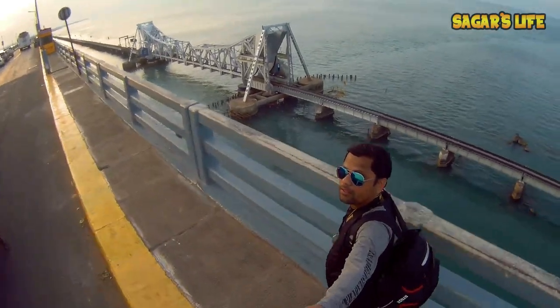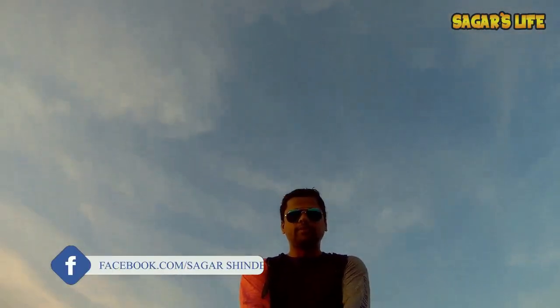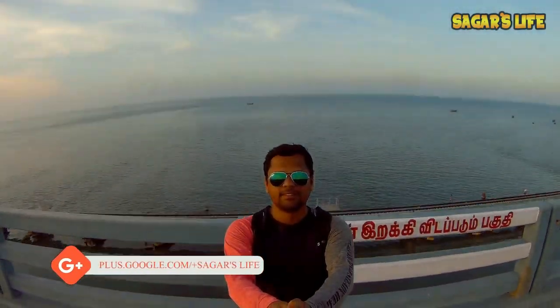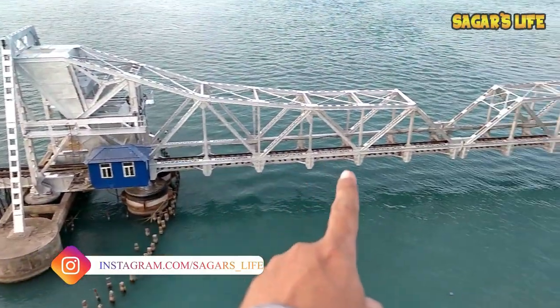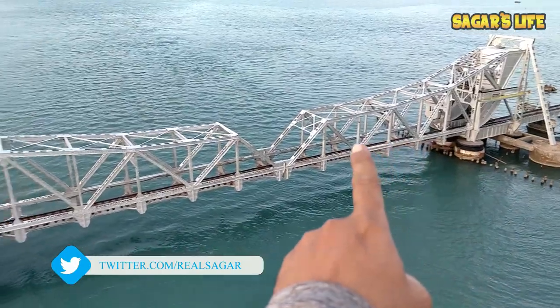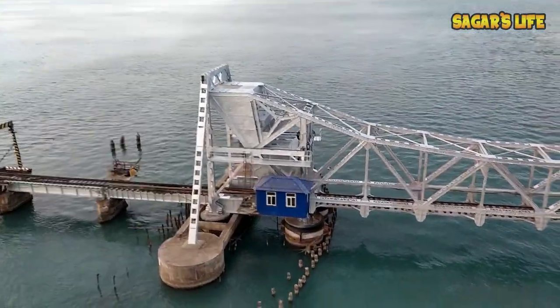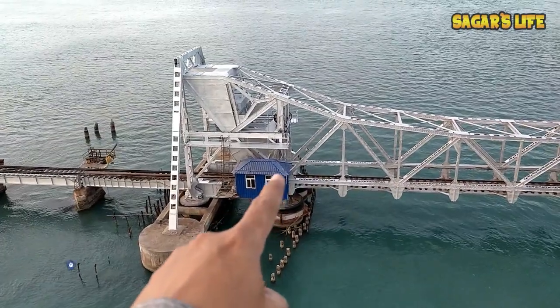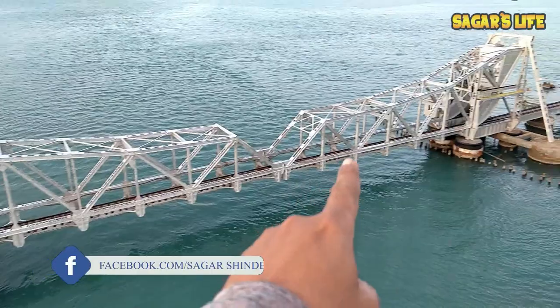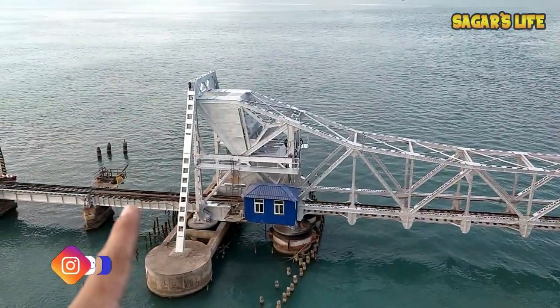Here we go! Friends, I am currently exactly in the middle of the Pamban Bridge. This railway track opens, and then big ships from the ocean pass through. There is a small junction to operate this mechanism. Look at this vintage equipment — I will call this vintage. Wow, to have a part of this history!